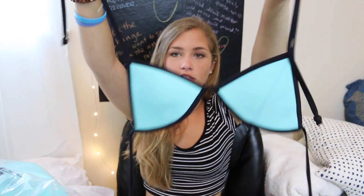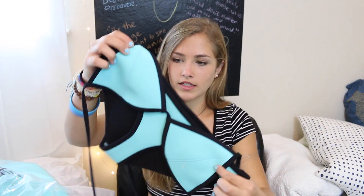So the first swimsuit I have is actually from Triangle, and it is the blue one. It's made of neoprene and it's pretty expensive, but it's cute. I have mixed feelings about Triangle swimsuits, but I like this one.